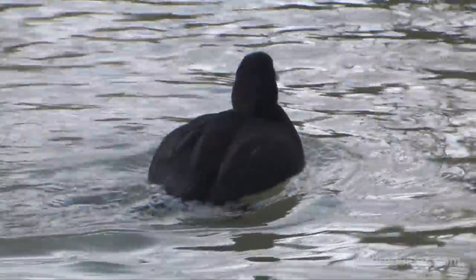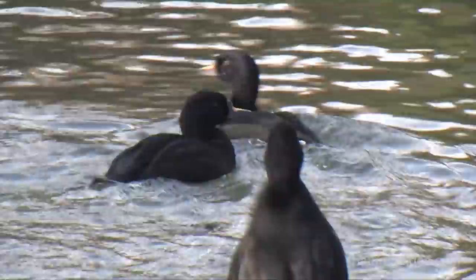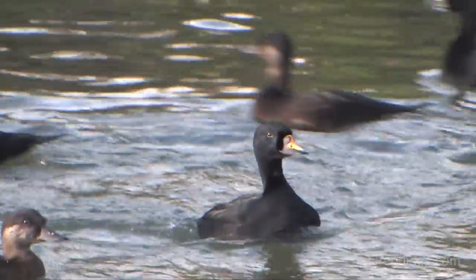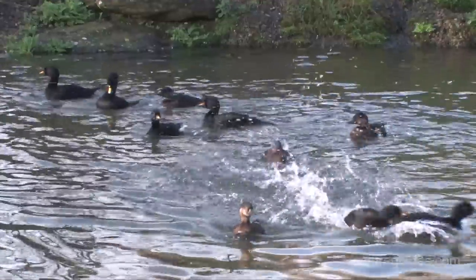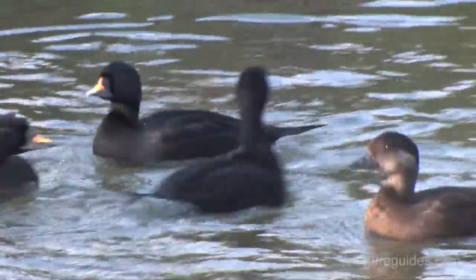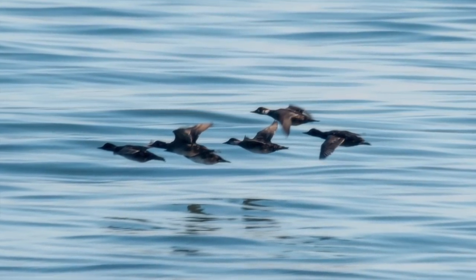In late summer, the males and immatures start gathering, to be joined from mid-August onwards by females and juveniles. Males appear all black, and that yellow bill patch is rarely visible except when seen close to shore. Females are, in some ways, easier to spot, as the combination of pale cheek and that dark cap is really obvious. All scoters in swimming flocks habitually stretch and flap their wings while preening, and both male and female Common Scoters have plain, all-dark wings.